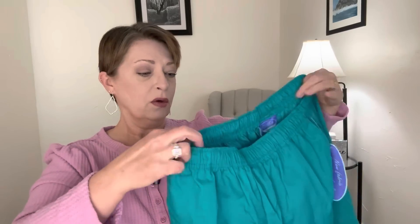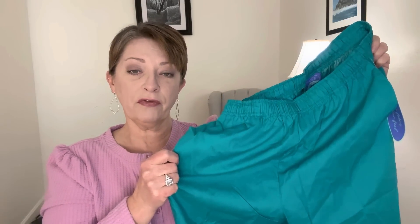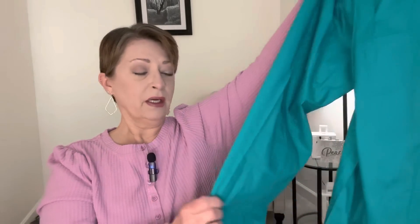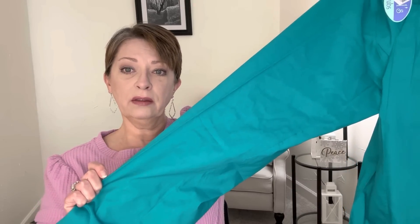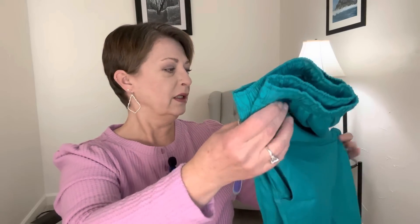Our middle daughter is an RN so I don't know if she'll be able to use these or not. If she wants them she can have them, and if she doesn't want them then I'll pass them along to Harper and London and they can use this just for the fabric. London especially is really getting into fabric and sewing — hand sewing. Santa actually bought her a sewing machine for Christmas. So she could use this just for the fabric alone, cut these apart and use it for that. So if you guys are looking for scrubs at $1.25, keep an eye out. I did see them in like three stores so they are out there.